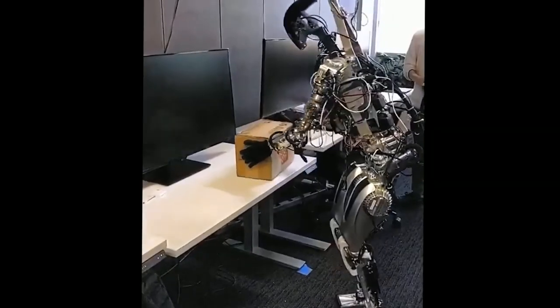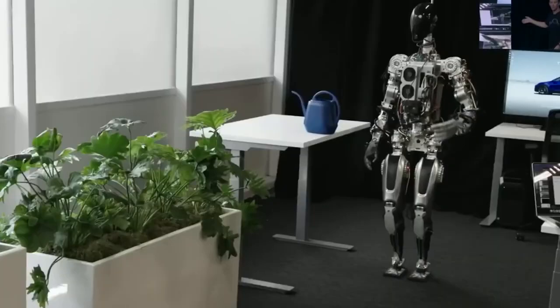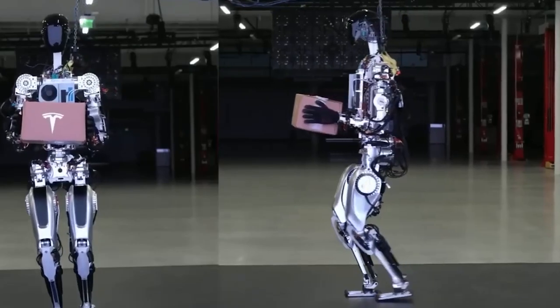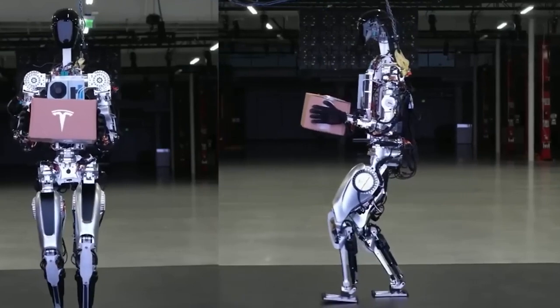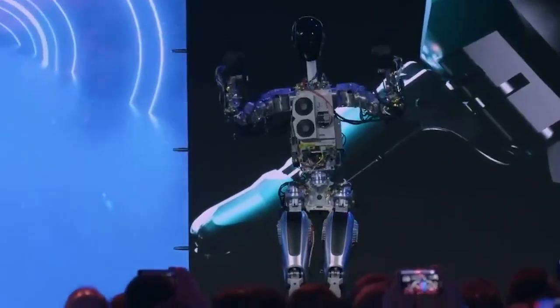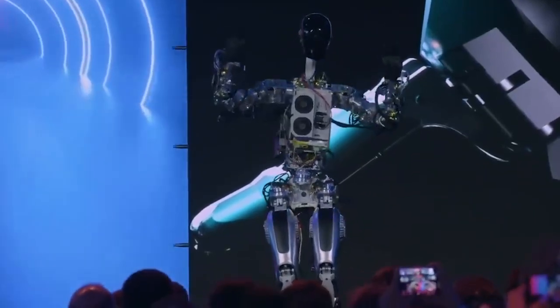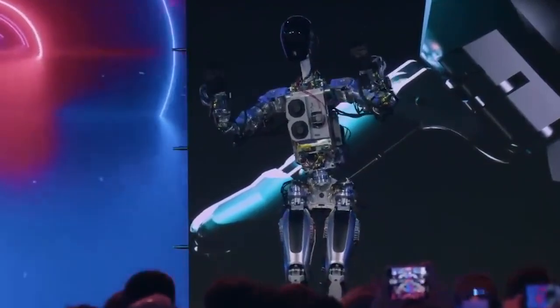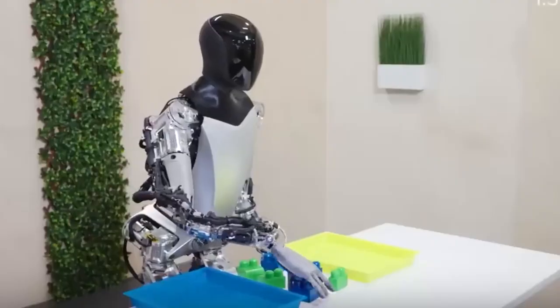Just a few months later, Tesla unveiled the Optimus robot's second iteration. The difference between the first and second generations is just astounding, and it is entirely constructed using parts made exclusively by Tesla in-house. The robot now has two degrees of freedom to look up and down, hands with a wide range of movements like a human, and can even move an egg from one hand to the other while handling it carefully.